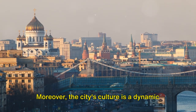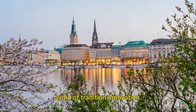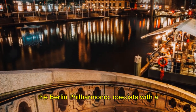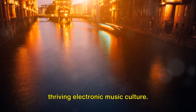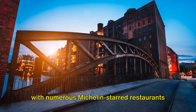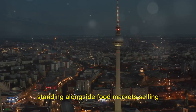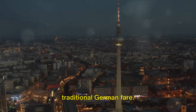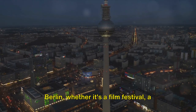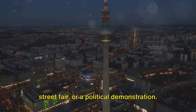The city's culture is a dynamic blend of tradition and innovation. The classical music scene, exemplified by the Berlin Philharmonic, coexists with a thriving electronic music culture. The culinary scene is equally diverse, with numerous Michelin-starred restaurants standing alongside food markets selling traditional German fare. There's always something happening in Berlin, whether it's a film festival, a street fair, or a political demonstration.